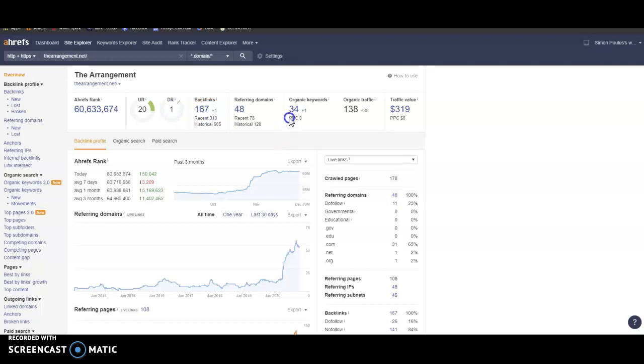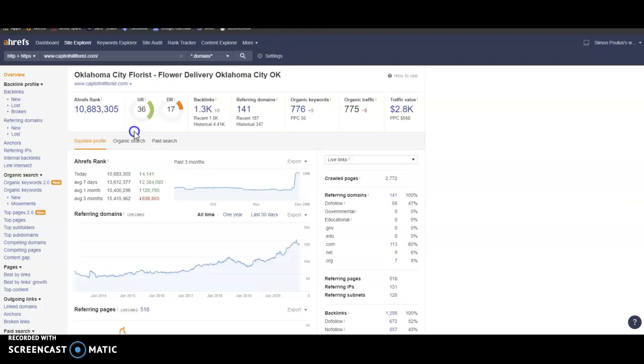We like to see our trust and our power at a ratio of one-to-one, so it'll be 20 and 20, and these numbers are out of a hundred. We derive this power from 167 backlinks. We have 34 keywords, which is bringing us 138 people to our website every single month.